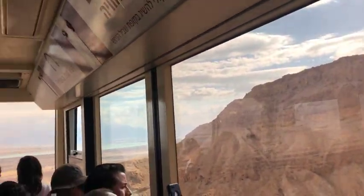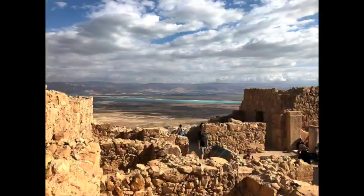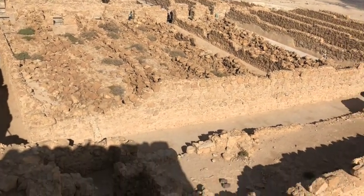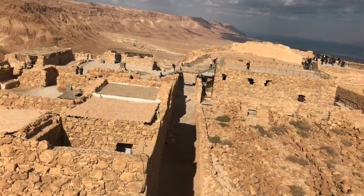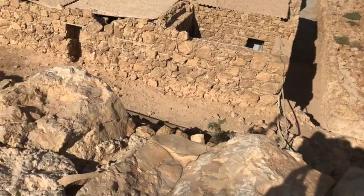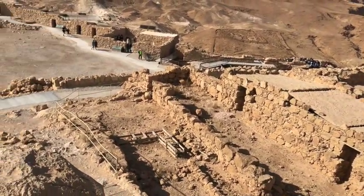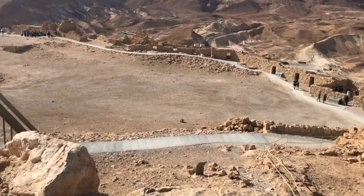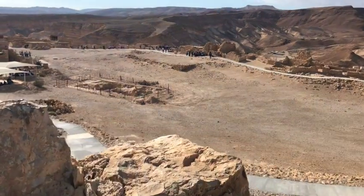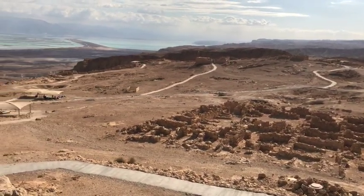Next we are on to Masada — ruins of a palace built by King Herod the Great. It is the desert, and even though we visited in December it was pretty toasty. There is no shade, so I recommend you take water, snacks, a hat, good walking shoes, and sunscreen. I felt like we rushed through the ruins and even then it took us at least two hours to get through it — just something to keep in mind if you have kids. On the way out there is a restaurant by the gift shop if you are feeling hungry.